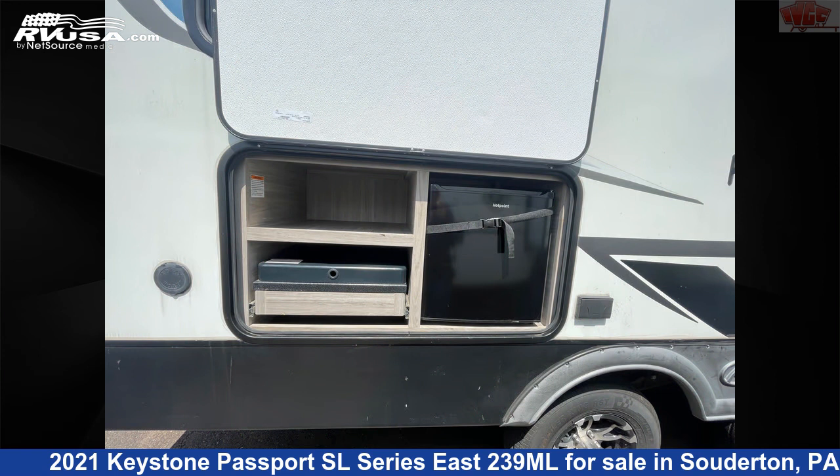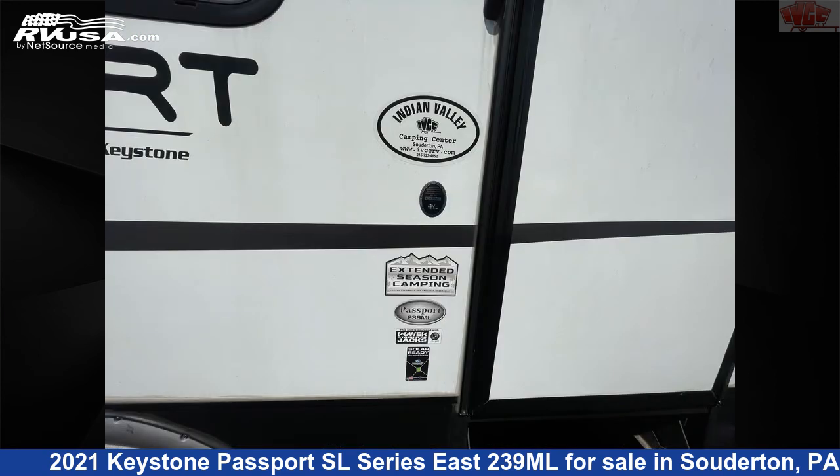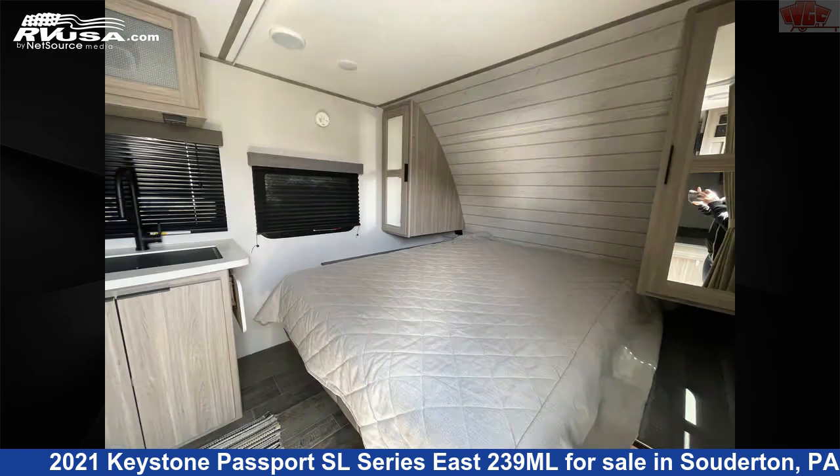The unloaded weight of this 2021 Keystone Passport SL Series East 239 MHz is 4,430 pounds. For more information and pricing on this unit, and to see all units available for sale by Indian Valley Camping Center, visit rvusa.com.